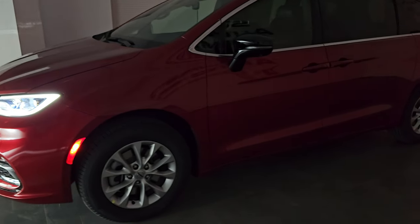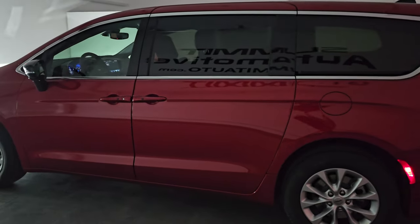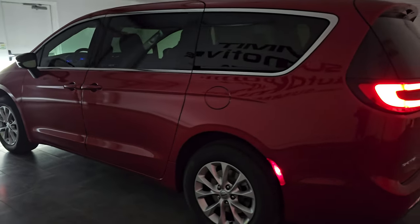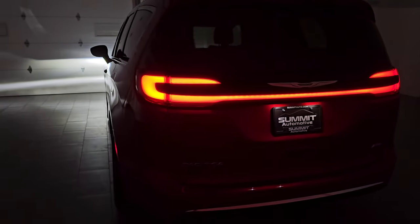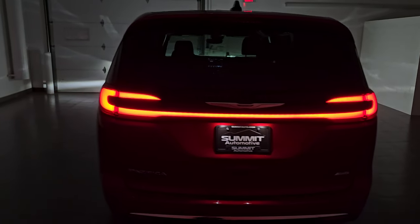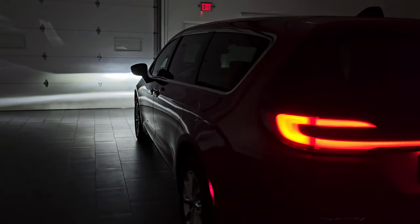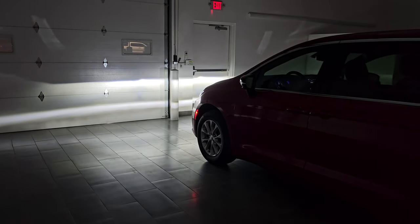You get the side corner markers on there as well. And this is the real best part of this van — the kind of racetrack tail lamps that they have on here. They look really good. You can also see just how well those headlights and fog lights illuminate and just how wide they are.